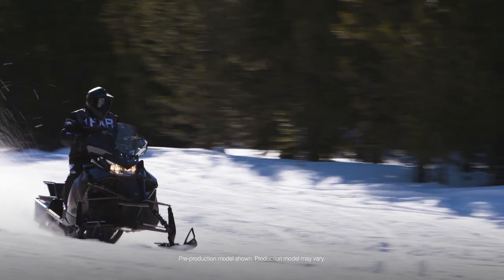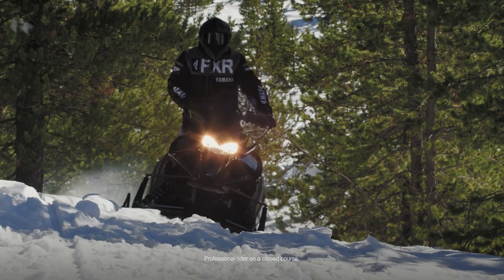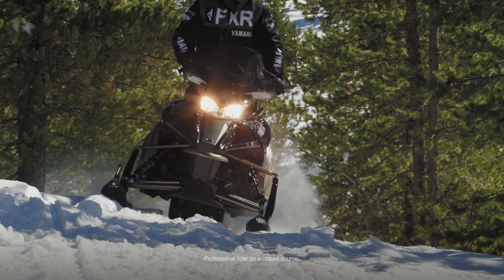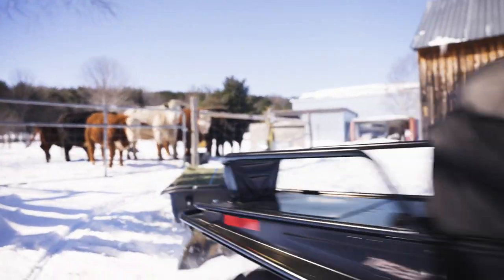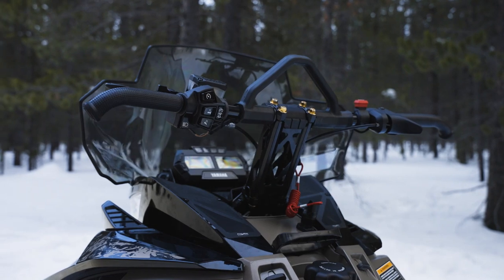Transporter 800 is the sport utility of the Yamaha lineup. Work or play, the Transporter gets it done. A lightweight electric start two-stroke 794cc engine has a manual recoil start for cold-weather backup when required.